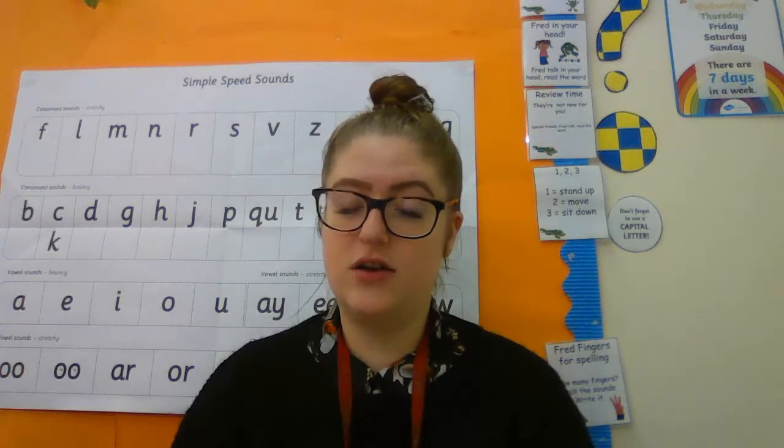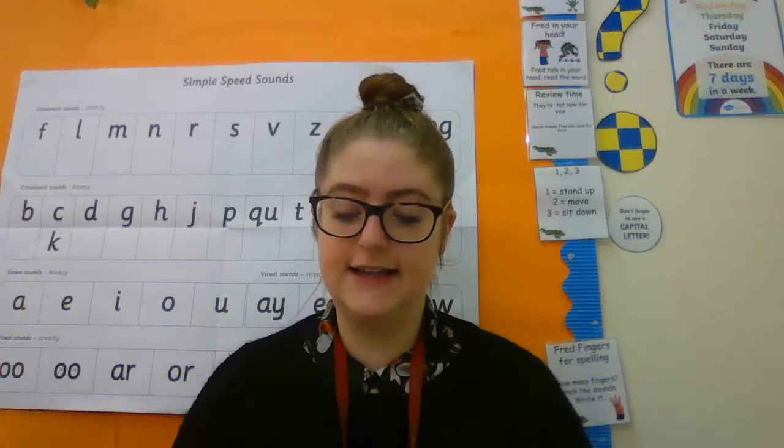Then we will have our maths. Maths will be a video on our website and Dojo of course — just go straight onto the video, you don't need to keep scrolling through the website. And today it is adding ones using number bonds.